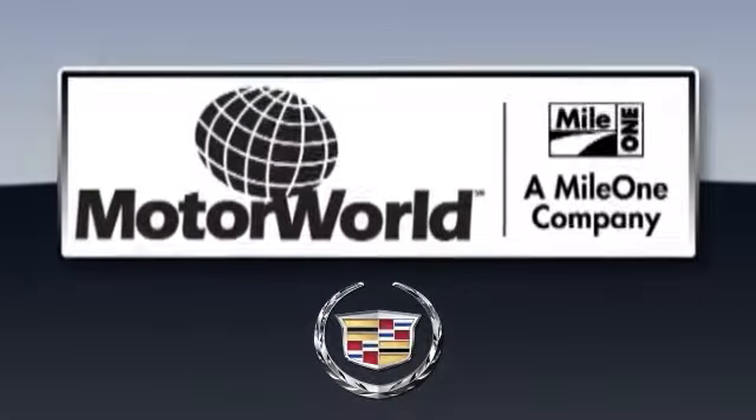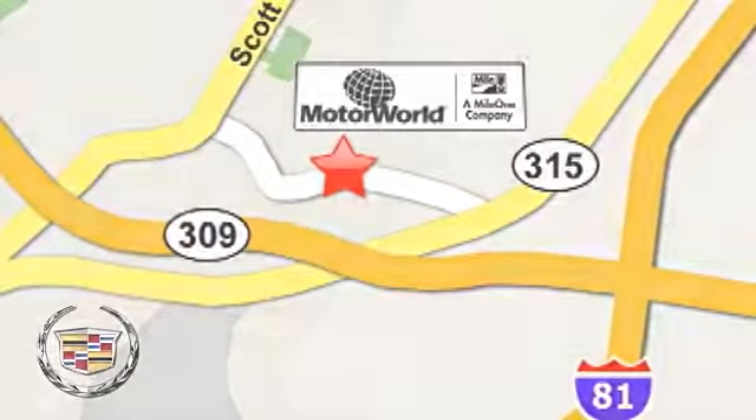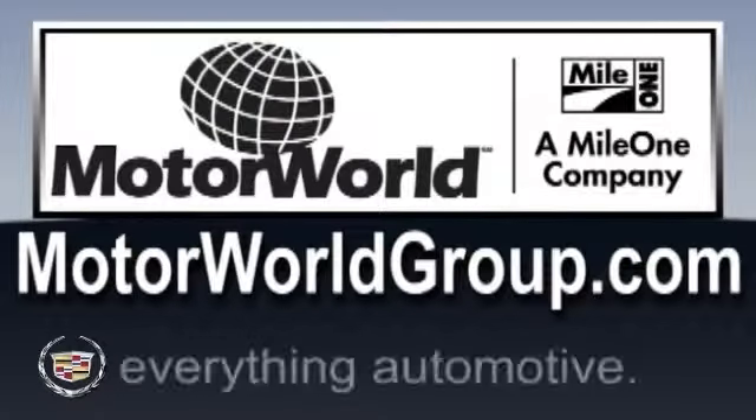The friendly service professionals at Mile One Motor World Cadillac are here to help. We're conveniently located at 150 Motor World Drive in Wilkes-Barre. Motorworldgroup.com — everything automotive.